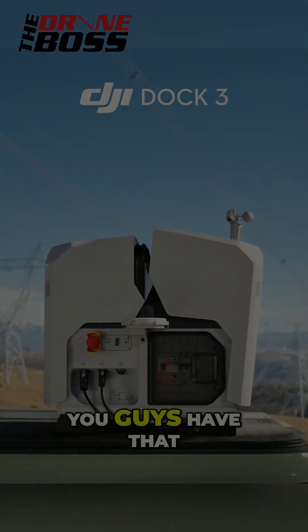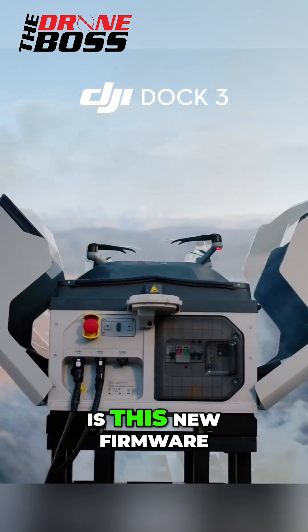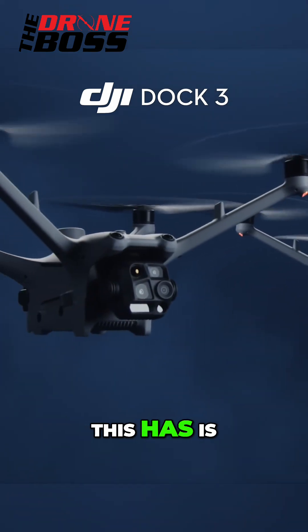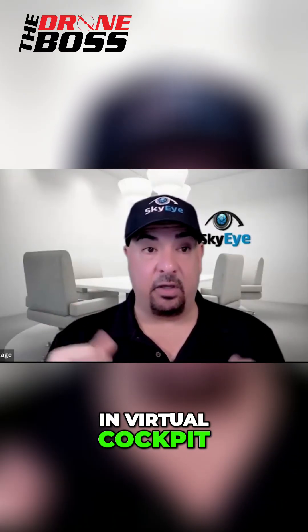The Dock 3 — if any of you guys have that, the cool thing is this new firmware is both for the dock and the aircraft. The main enhancements include a swap task and virtual cockpit view.